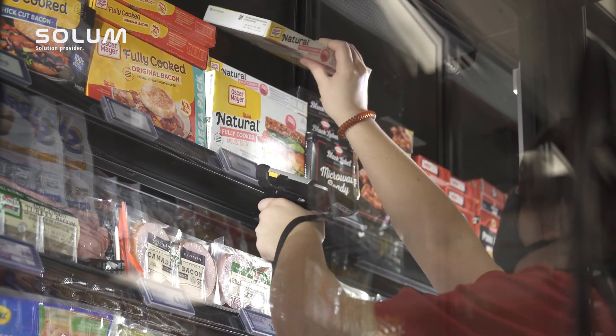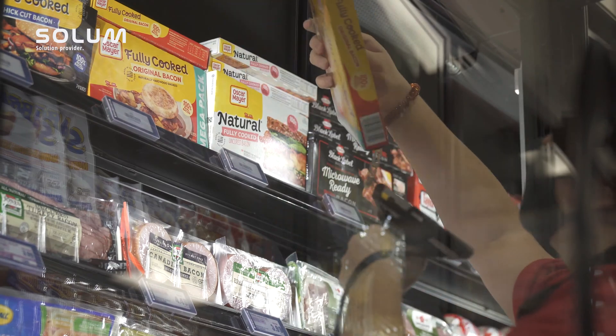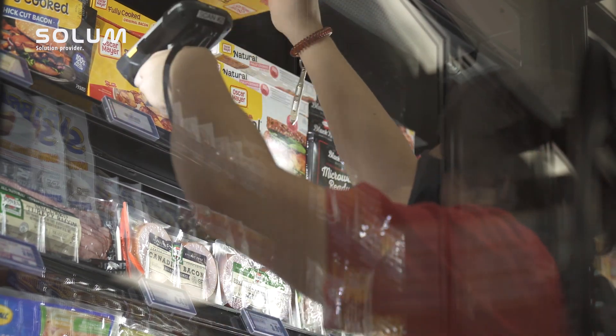We're at the ShopRite in Westwell Town Center in Matamores, Pennsylvania, and we've installed electronic shelf labels from Sol-UM throughout the store. We have different size tags for different size products, including the ends, the wings, all the shelves, anything that hangs from a clip.